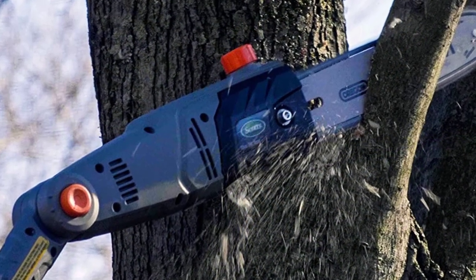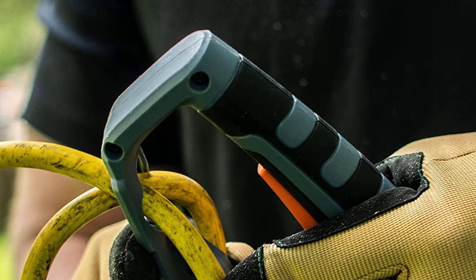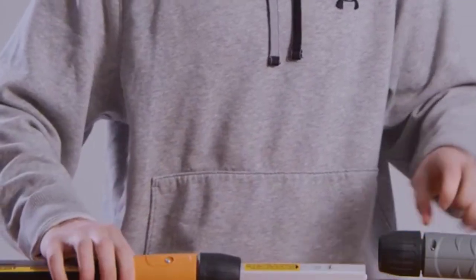The telescoping pole is 9 feet 5 inches long with a working reach of 15 feet, more than ample to handle lower-hanging branches without needing to call a professional service. The chainsaw is equipped with a 10-inch bar with 5 variable cutting angles in order to take down even the most awkward of branches.